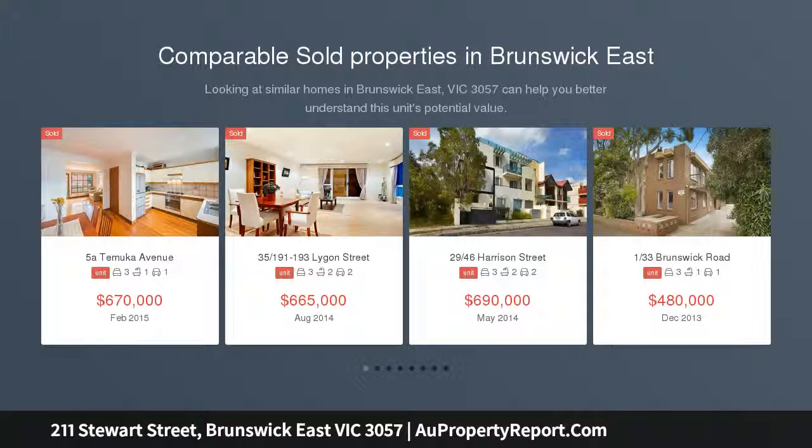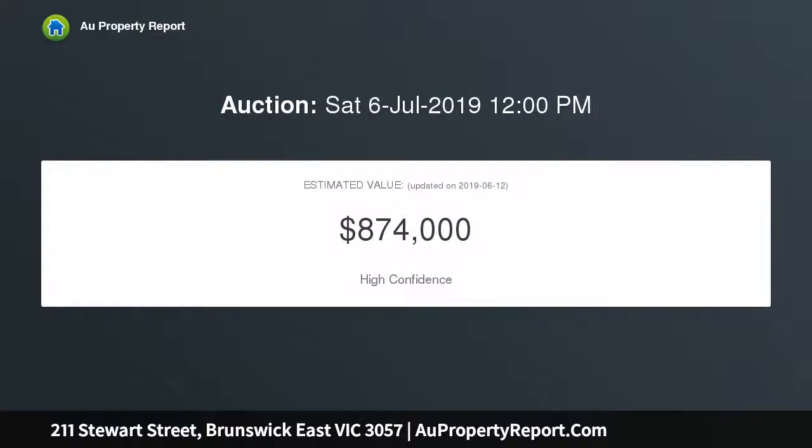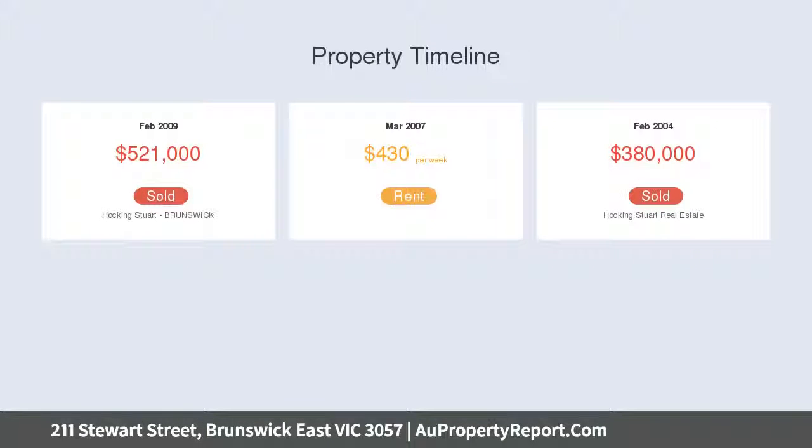Within the coveted Northcote High School Zone, this contemporary three-bedroom townhouse offers an easy care family lifestyle, surrounded by recreation — paces from Ceres Park, organic grocery, cafe, and nursery, while at the doorstep to Merri Creek's walking trails and city-bound trams.